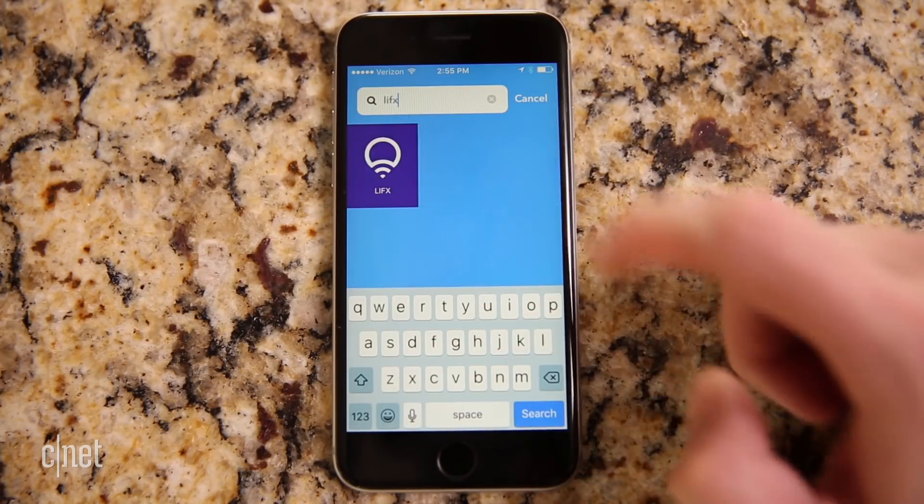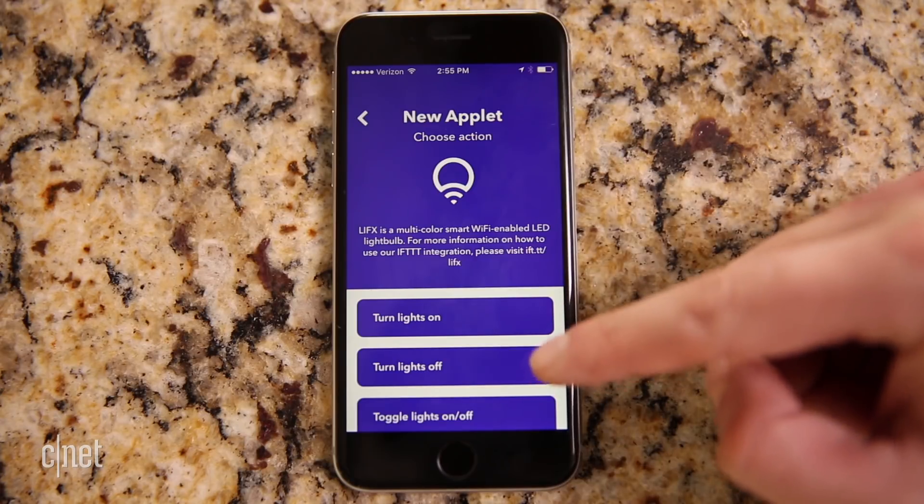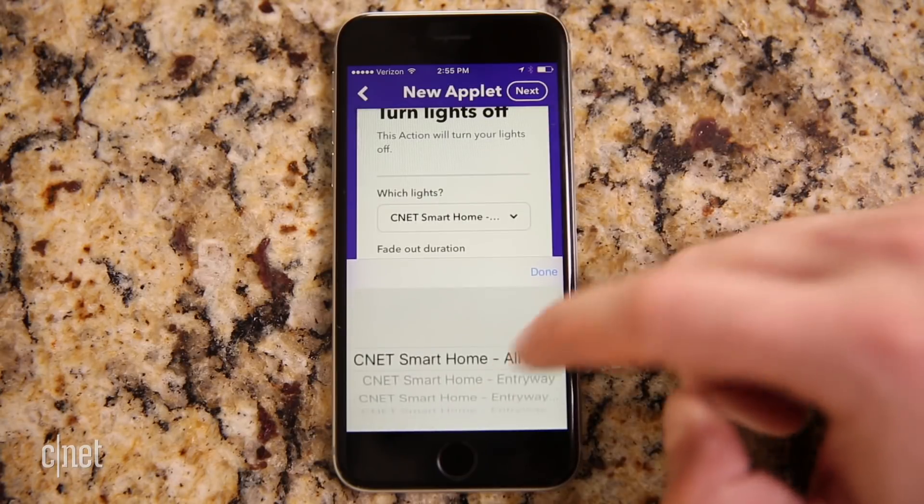Now it's time to start connecting everything on IFTTT. To do that, we're going to download the IFTTT app to our Android or iOS device and then create a free account. Once you've done that, go to IFTTT's list of supported services and search for LIFX and for the voice assistant that you'll be using. Activate each channel using your respective login info for each service and you'll be good to go.